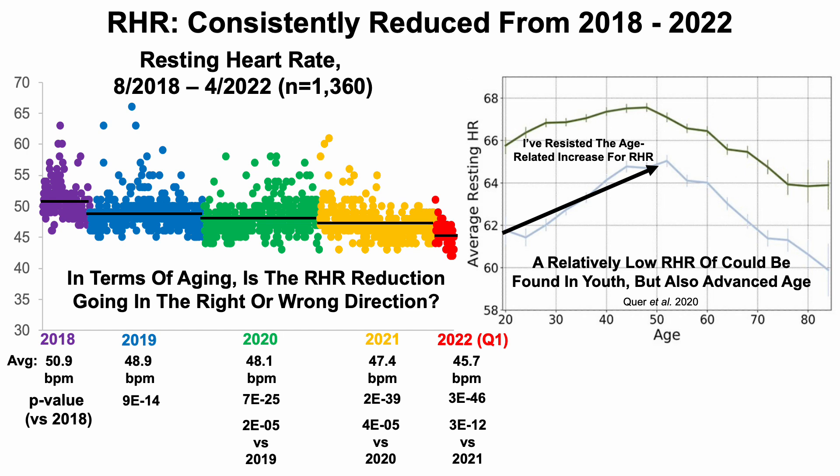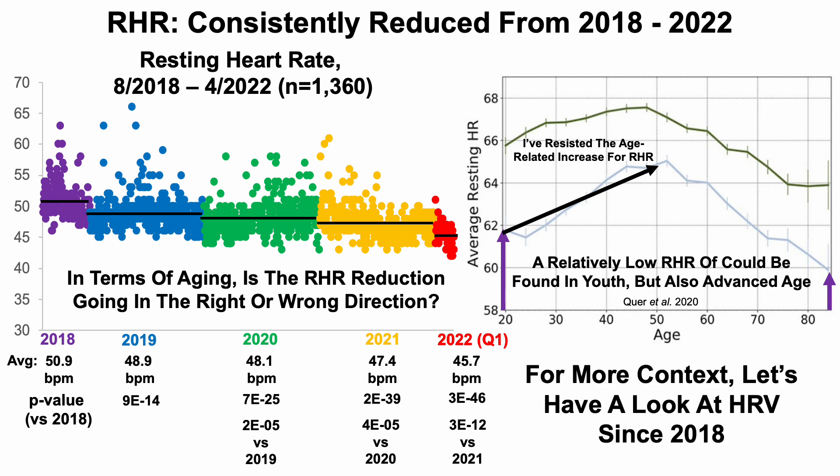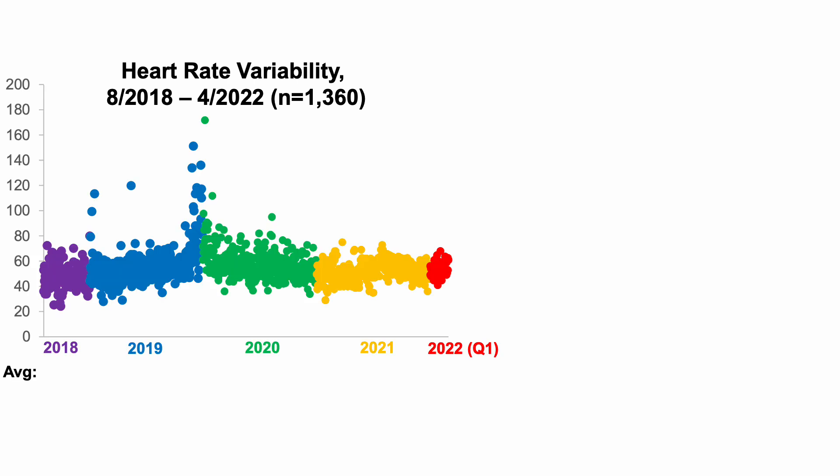A relatively low resting heart rate could be found in youth but also in advanced age. So for more context on whether this is good or bad — whether it's indicative of youth or aging — let's look at heart rate variability since 2018. Each dot corresponds to a single day of data across almost 1,400 days since August 2018.